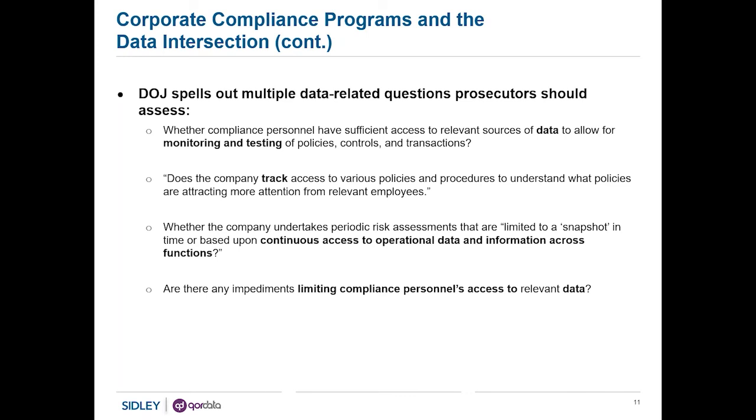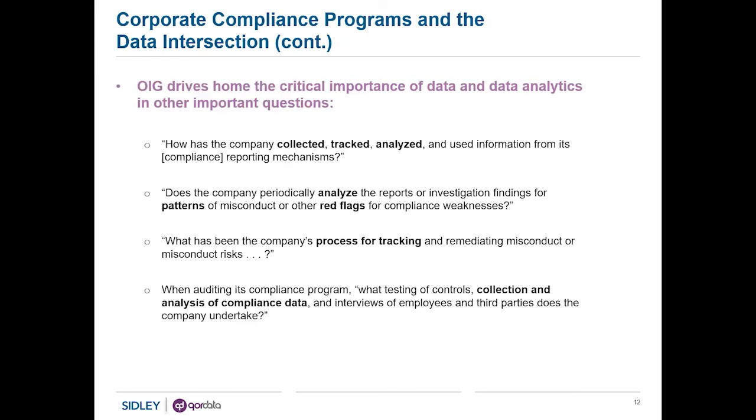OIG, in talking about the critical importance of data and data analytics, drives the same themes home again and again: How does the company collect, track, analyze, and use information from its compliance reporting mechanisms? And when auditing its compliance program, what testing of controls, collection and analysis of compliance data, and other activities does the company undertake? You see again the governmental perspective on the critical importance of data analytics. We don't have to guess at that — the government tells us that over and over again.